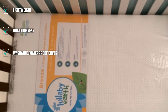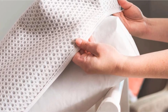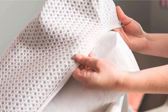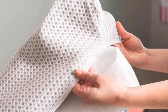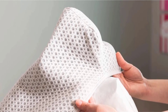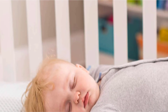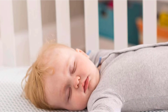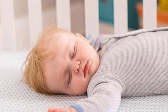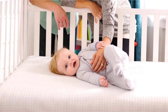At under 10 pounds, crib sheet changes are easier and might be suitable for petite moms. Because the mattress cover is removable and washable, we recommend having an extra Lullaby Earth Breeze washable mattress pad available for rotation through the wash. Be aware that even though the Lullaby Earth Breeze mattress cover is breathable, that marketing should not be interpreted as a safe invitation to place your baby on their stomach to sleep.